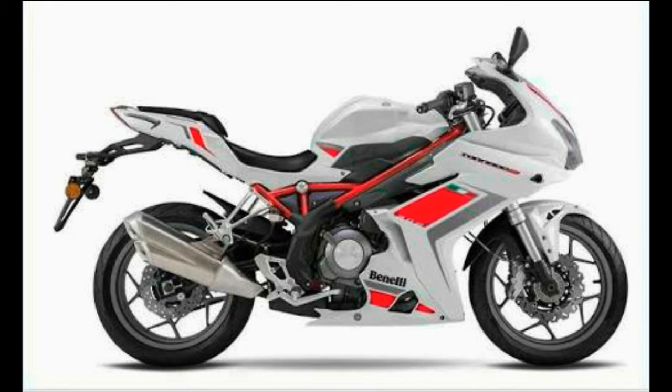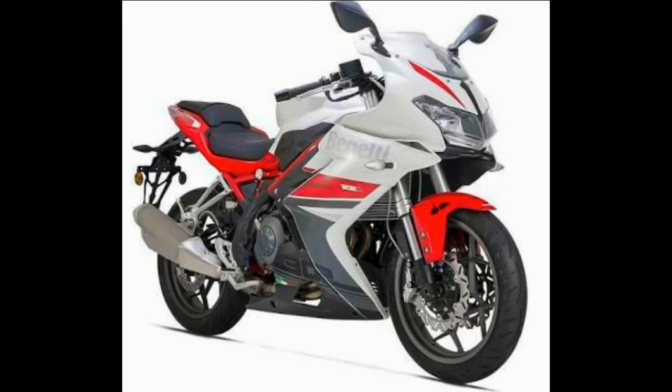Fifth, the 302R will get ABS as an optional feature, making it one of the only bikes apart from the RC 390 to do so. Bookings for the Benelli 302R are currently open for a token amount of ₹10,000. It will be interesting to see how DSK Benelli India positions its latest offering.